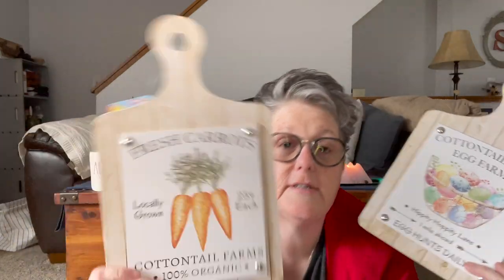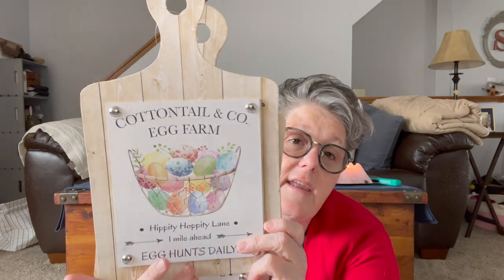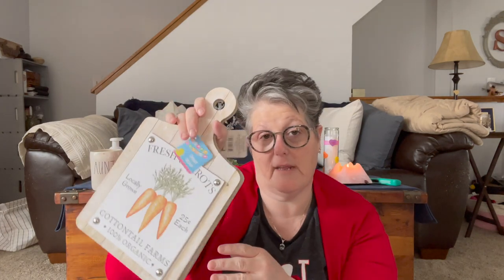I found the cutting board signs — guys, these are so cute in person. I feel like this is going to stay up all year. I know it says Cottontail Farms, but I have a shelf in my kitchen — nobody's going to read the sign, it just looks like a kitchen sign. This one is definitely for Easter — look at those pastel eggs. And this one also says Cottontail Company Egg Farm, Hippity Hoppity Lane, Eggs This Way. These are adorable and pretty hefty for your money — I think it's more of a thinner MDF board. You can also pop these little decorative nails off, take it out, and change it up.